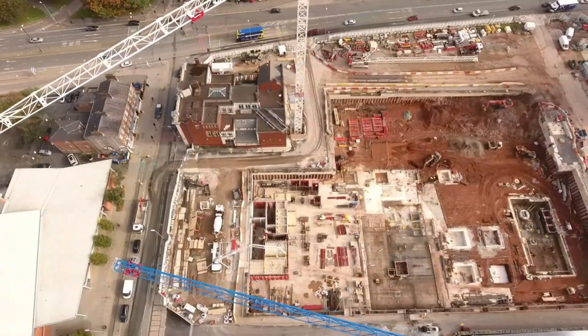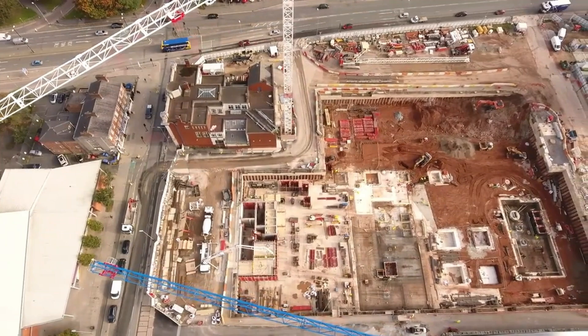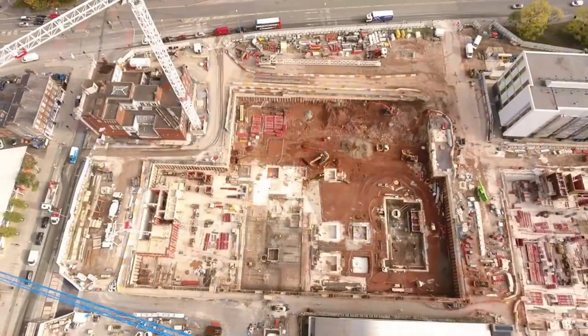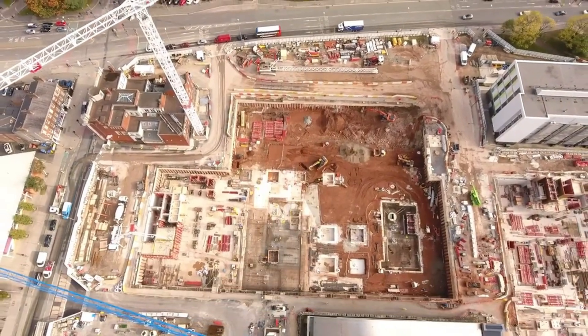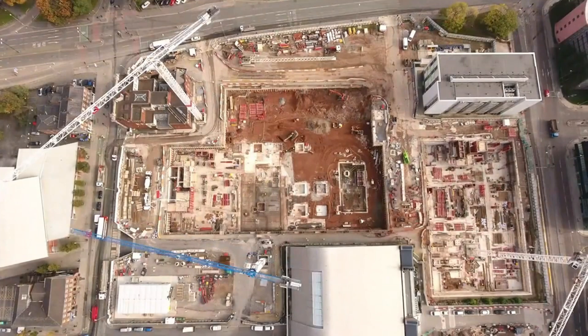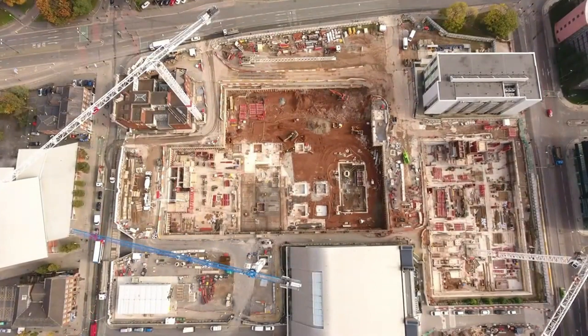Imagine drones like this transporting heavy cargo across cities or remote areas, cutting delivery times and lowering costs. With more development, it could even replace short-distance freight vehicles. It's not just a drone — it's a glimpse into the future of aerial logistics.